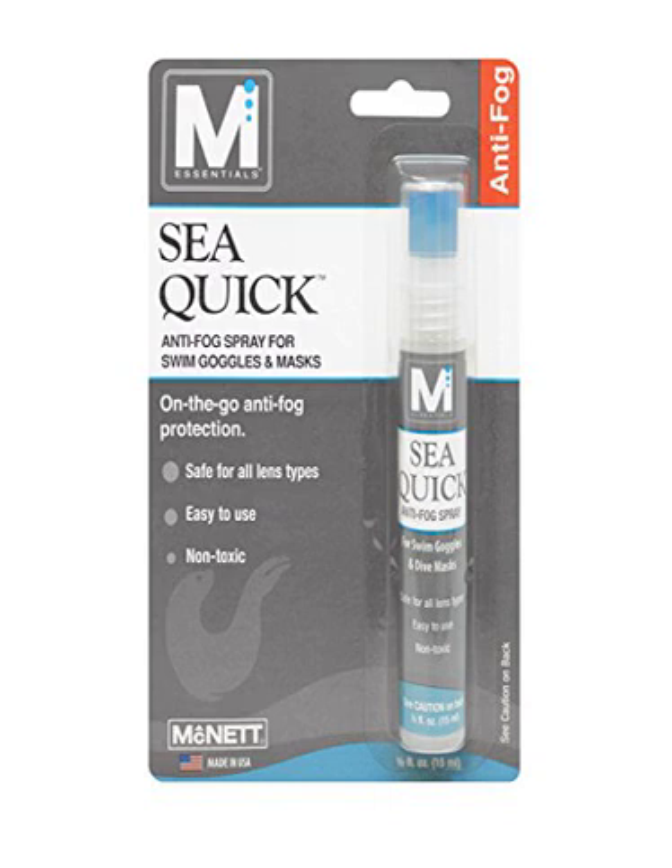McNet 40101 Sea Quick Half Ounce. Whether you're diving underwater or flying over the snow, you want to see everything around you. Count on Sea Quick Anti-Fog Spray by M.Essentials to keep your ski or swim goggles fog-free throughout your adventure. Sea Quick Anti-Fog Spray is the fast way to prevent annoying fog on swim goggles, ski goggles, sunglasses, paintball goggles, face shields, and more. One quick spray, buff or rinse, is all it takes for long-lasting anti-fog protection.